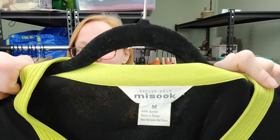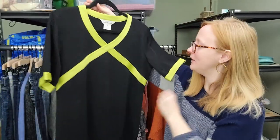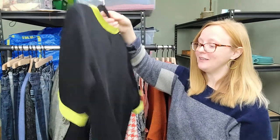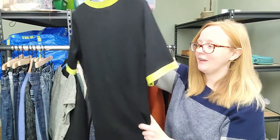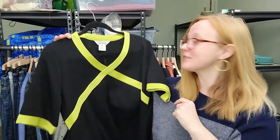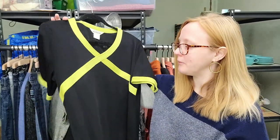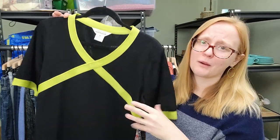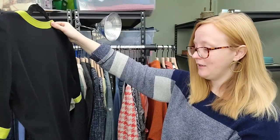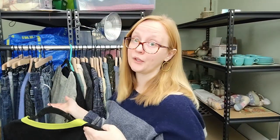Another Exclusively Mizzouk piece. This one has some shoulder padding to it, but look at this - this is really cool, I really like the design of it. This is such a new-to-me brand so I really don't know what I'm going to list this for, but this retailed for probably over $200, probably closer to $300, which is insane. It's got a little split side detail - really cute.